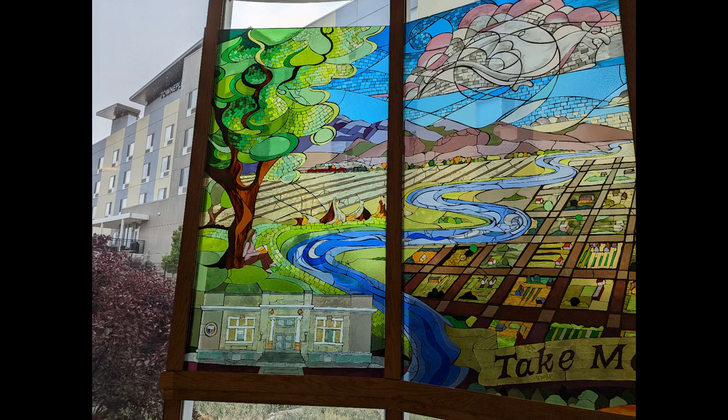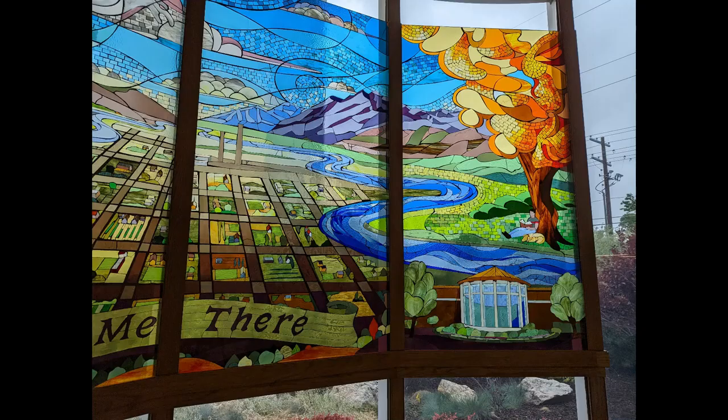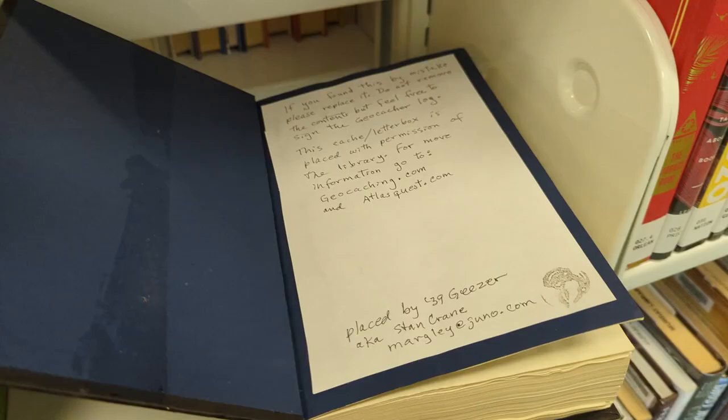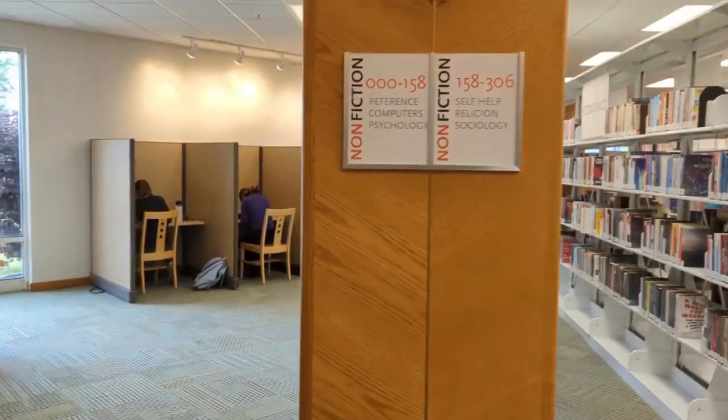That's the old Murray Carnegie Library. A lot of Murray history is represented in here. But then back onto the geocache — right there, that black book with G-E-O. That was the cache. Opening it up, it's hollowed out and that is the geocache. Kind of fun. You can see more about that on my geocaching channel.